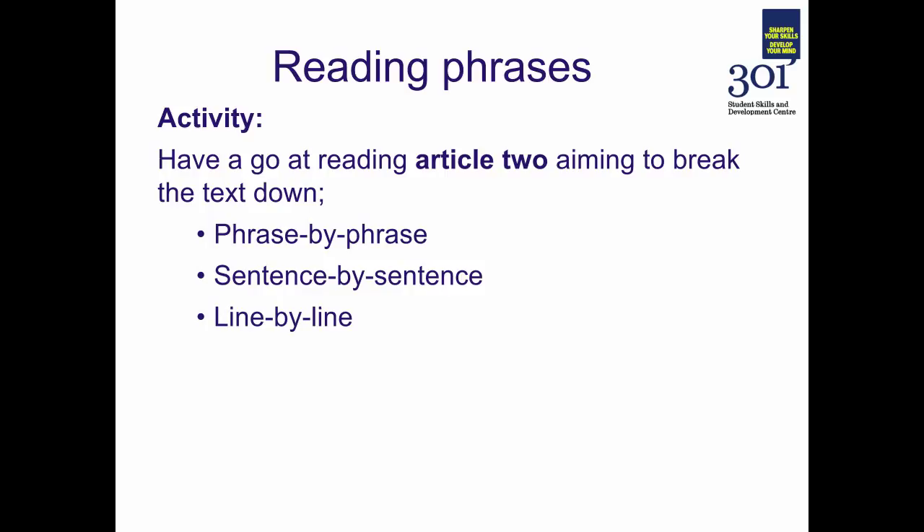Then try reading sentence by sentence — trying to pick out whole sentences at a time. And finally try doing this line by line. Over to you — I'll give you a few moments to have a go at the activity.